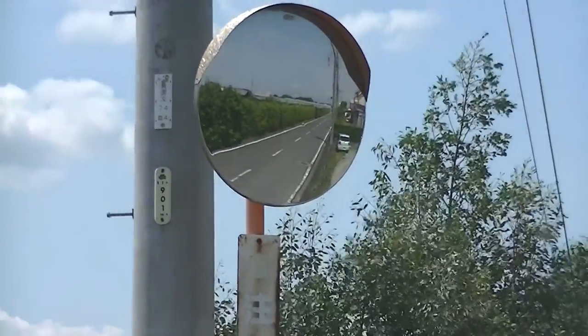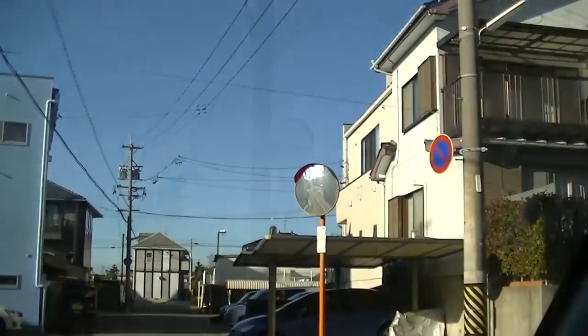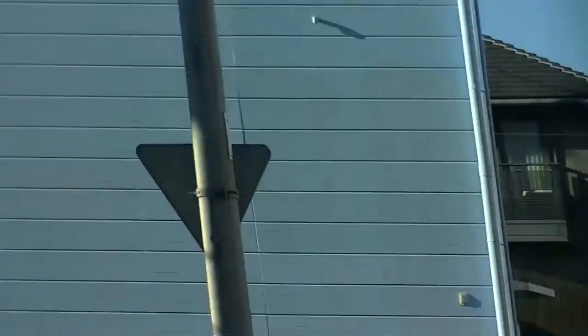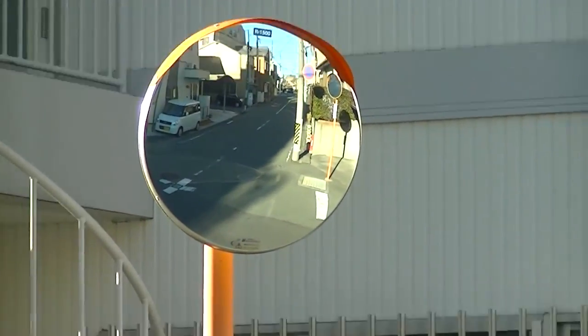Japan has some of the narrowest streets in the world and they have them everywhere — I'm serious, everywhere. In the middle of nowhere we don't need them, but anyway, here we sort of get an idea. We've got a mirror to our right showing to the left, and we've got a mirror to our left showing to the right, and there's nothing there.